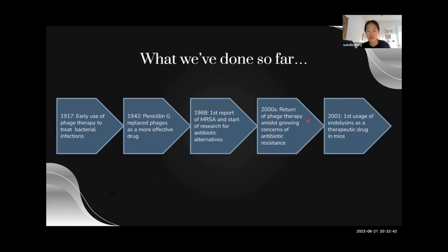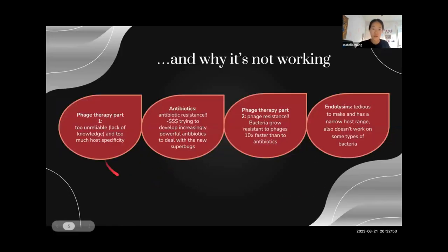So then research was really frantic to find an alternative. In the 2000s, we had one of our first reports of successful phage therapy, and people built on that and discovered that you can use their enzymes as an external method of killing bacteria. But most of these methods didn't work well. The first round of phage therapy was unreliable because of lack of knowledge, and antibiotics had resistance, and we spent a lot of money trying to develop increasingly powerful ones to deal with new superbugs.